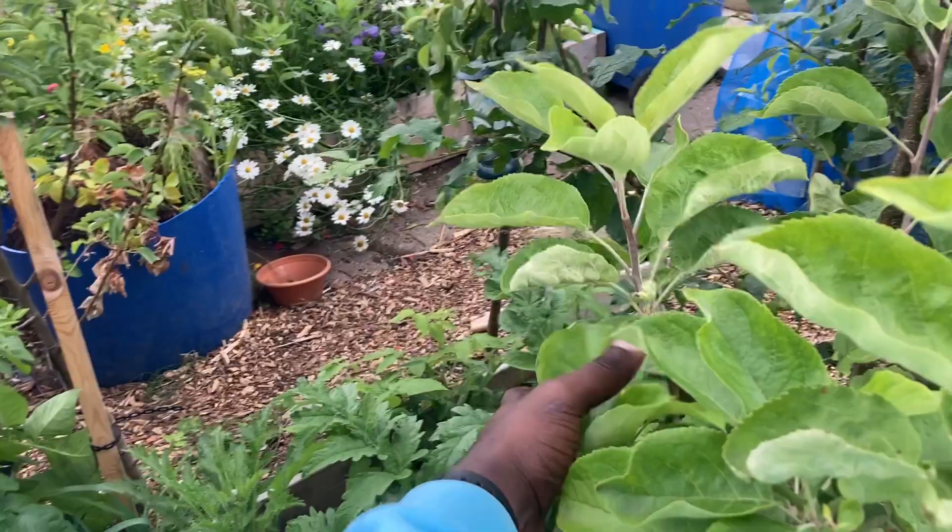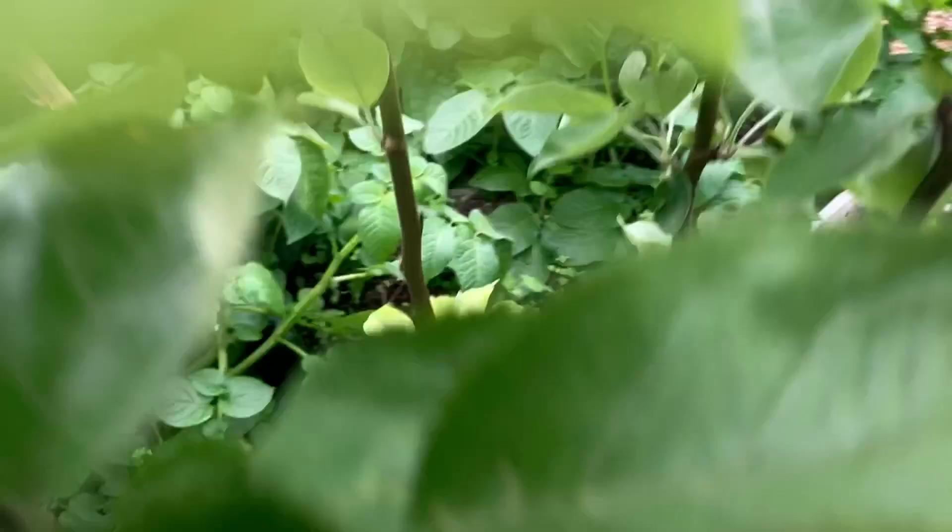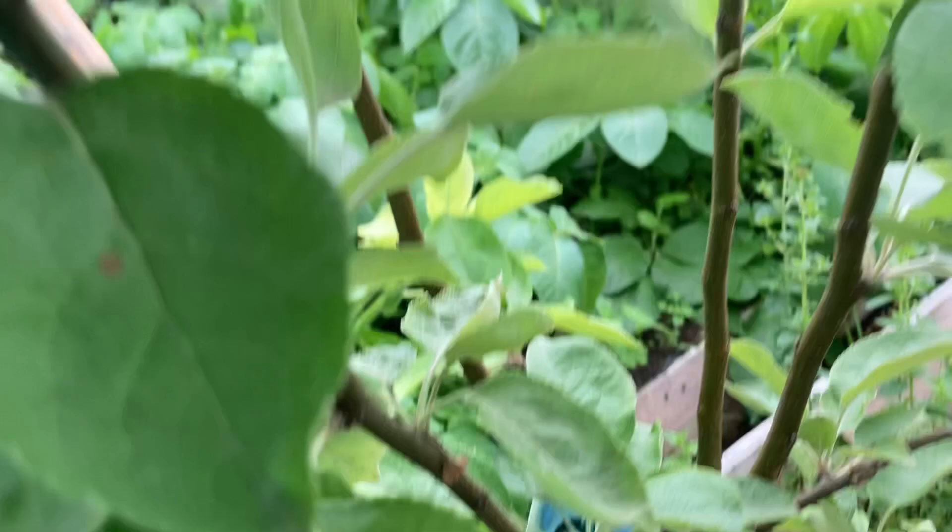This is my other apple tree — it's a dwarf apple tree. You can see it has some apples in it and it's very productive, but it's not my favorite because the apples are not crunchy. I like crunchy apples. It's called Malus domestica.